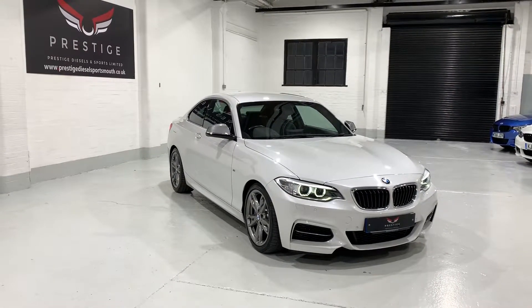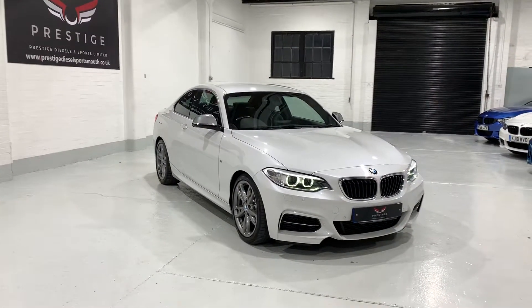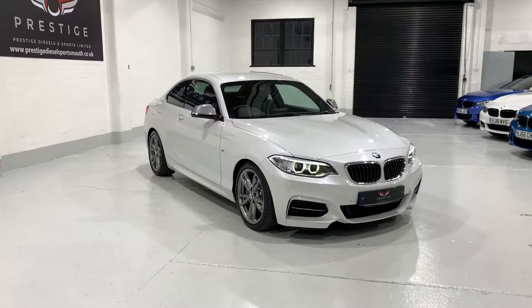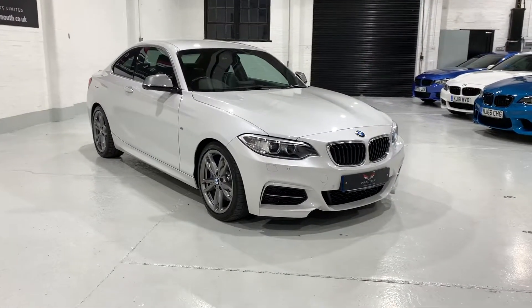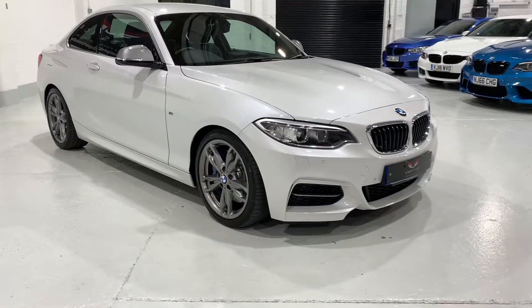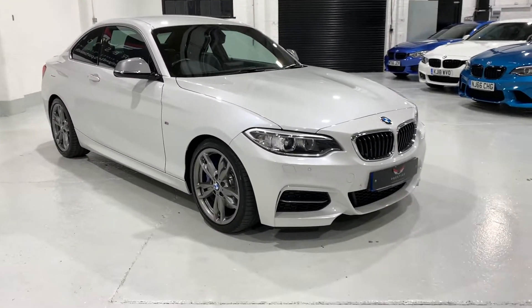Hi and welcome to our video. This is our BMW M235i — the coupe version, finished in mineral white metallic.